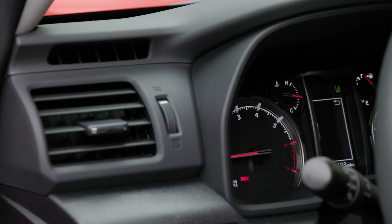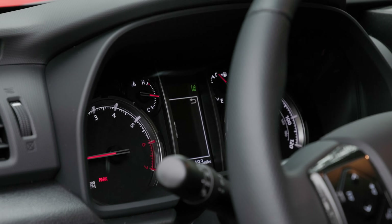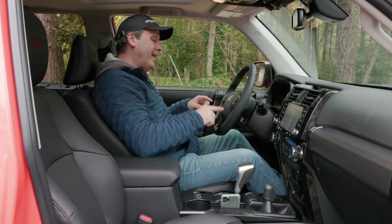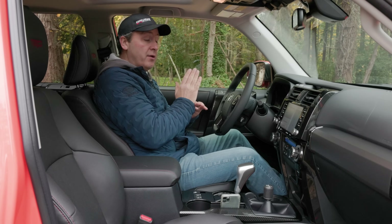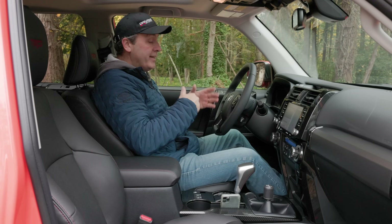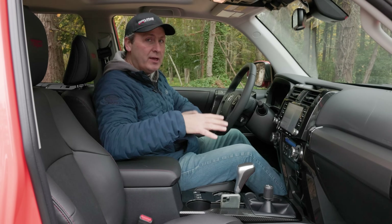The gauge cluster has a tach on the left, speedo on the right, and a small Toyota standard interface in the middle that gives useful information including tire steering angle and MPGs. It has adaptive cruise control with lane detection, but it's Toyota's older system — it doesn't actually auto-steer down the center of the lane, it just notifies you. It has the basics required for long-distance trips, and I love the adaptive cruise control.